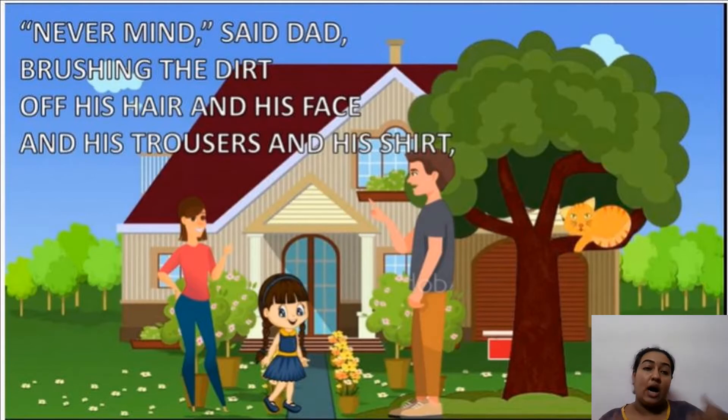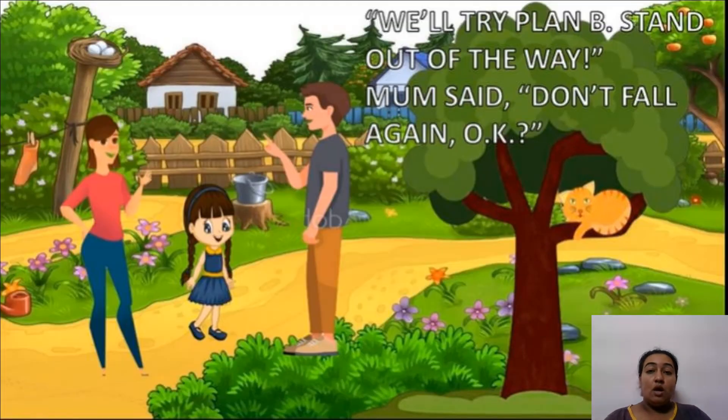Never mind, said dad, brushing the dirt off his hair, face, trousers, and shirt — because he had just fallen on the flower bed. He stood up and said 'We'll try Plan B. Stand out of the way.' Mom said 'Don't fall again.' Plan A had failed because the ladder fell down and dad fell too, but he was already thinking of another strategic plan.